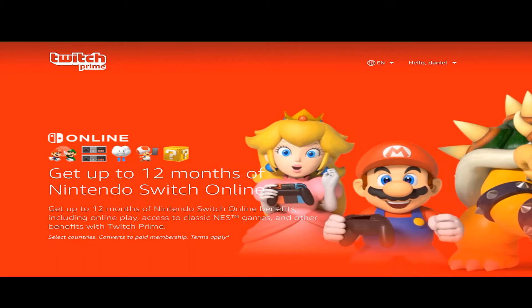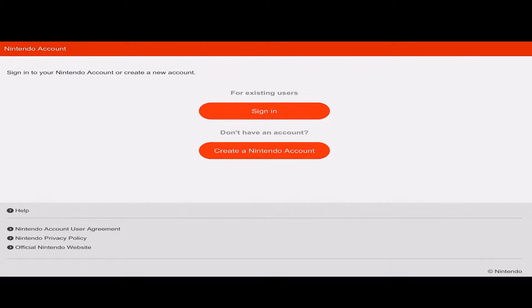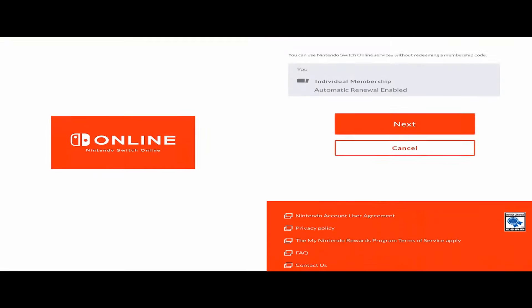Once you're done linking your accounts from Twitch to Amazon, once you claim something from a game and loot, you'll have to link that. Right here for Nintendo, we're gonna have to link our Nintendo account to get those three months free. Or if you get a game like Apex you'll have to link it, or something from another service — you would have to link your Xbox or PlayStation account.